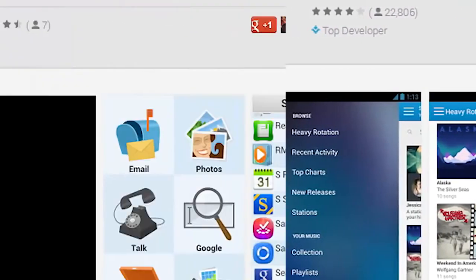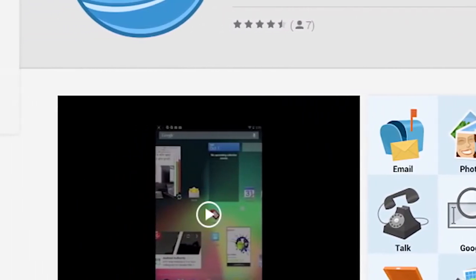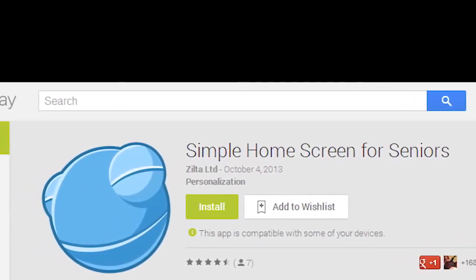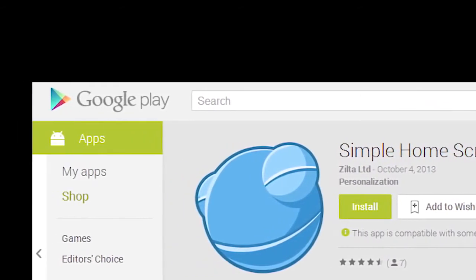Our next app is a nifty little launcher designed for simplicity and ease of use for senior citizens. If you know someone who could benefit from a simple launcher with large icons, then this is the app we'd recommend for them. It's free, it can turn Android into something everyone can use, and it really is helpful and awesome.